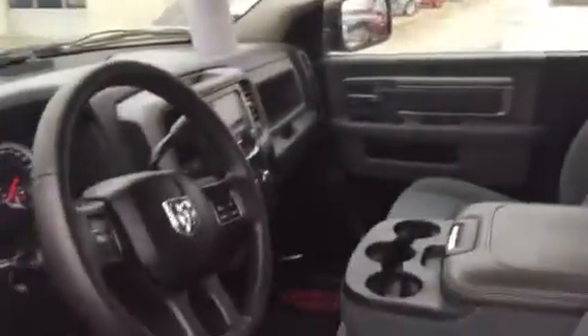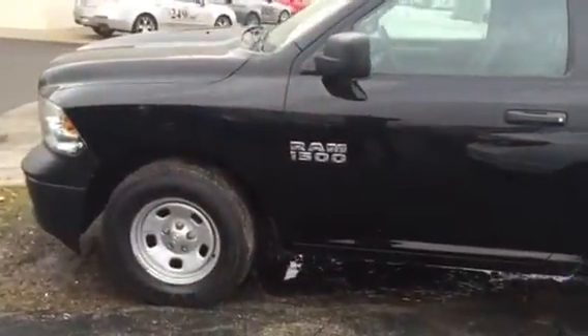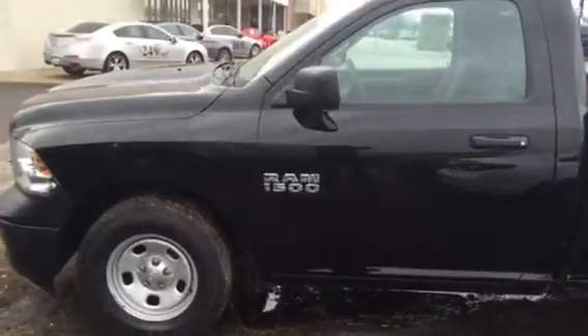I'll show you the inside — it looks really clean. I wanted to give you a quick look at it. Hopefully we can set up a time for you to come in and take a look. It's got great pricing on it with the closeout of our Black Friday sale, so hopefully we can get you out here soon.